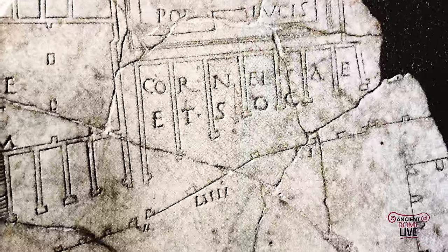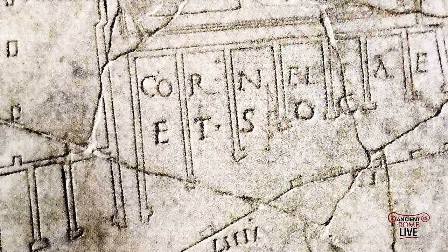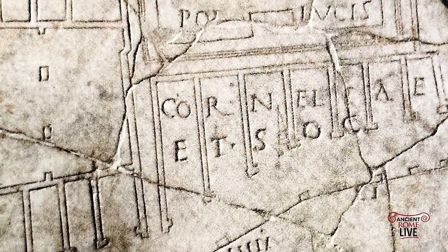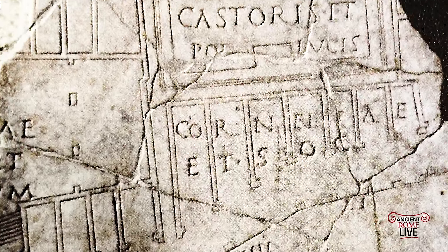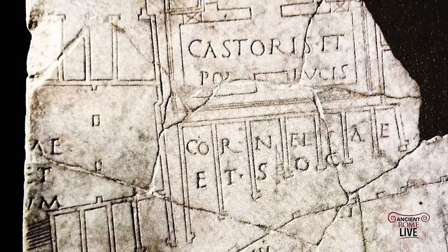But look at the detail and the precision — it's greater than what we'll see in the Forma Urbis. It depicts the Circus Flaminius area, including the Temple of the Castors, as well as a portion along the riverbank of the Tiber. When we look at this detail, even greater than that of the Forma Urbis, we can ask questions that we don't have answers for.